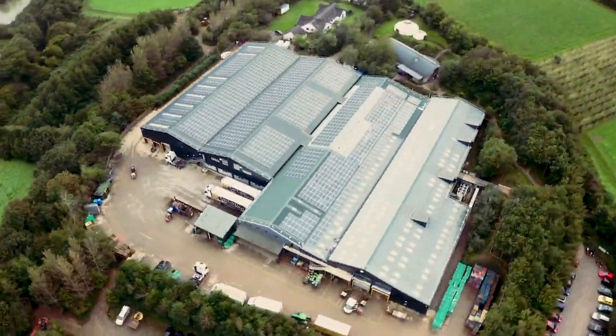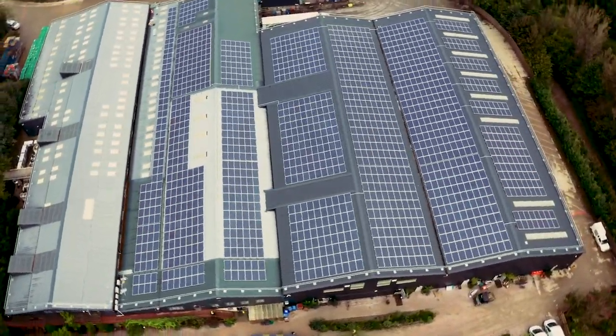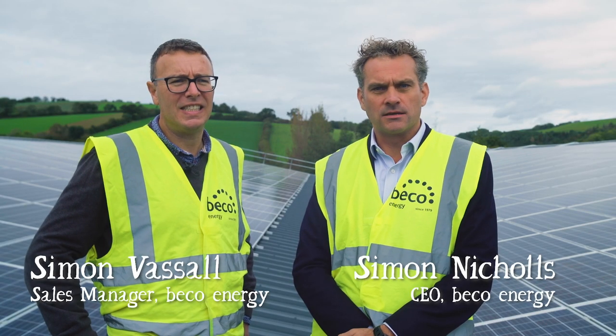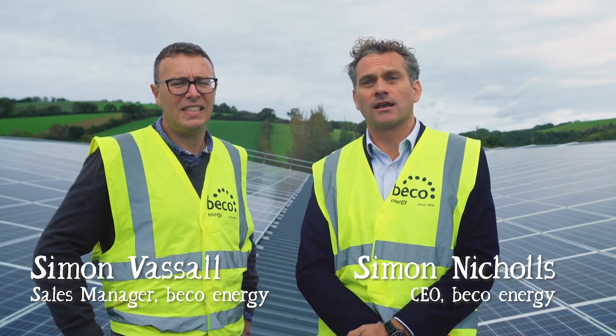We're on this lovely roof at Riverford where we've just completed our latest solar installation. Riverford have used every available square foot here on the water barn, which is about 52,000 square feet in total. The array here is almost half a megawatt, which makes it the largest subsidy-free solar installation in the southwest.